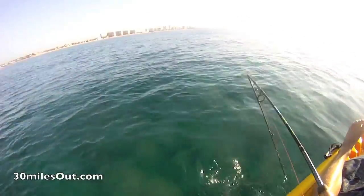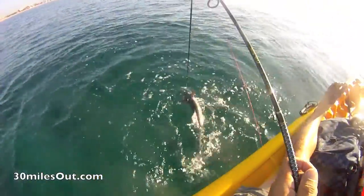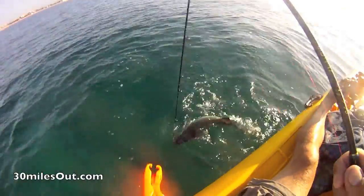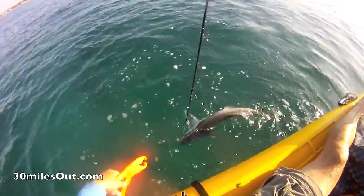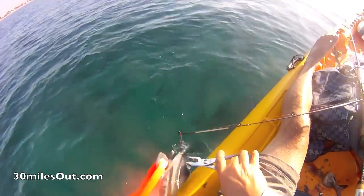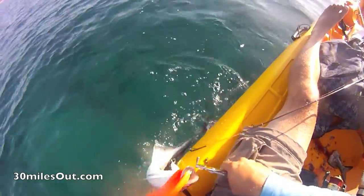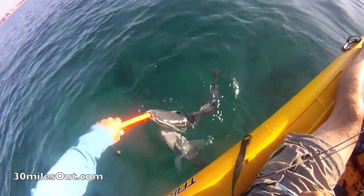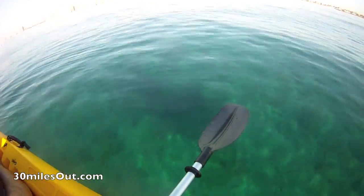He broke my ugly stick. I'm going to land his little remora booty anyway without the rod.